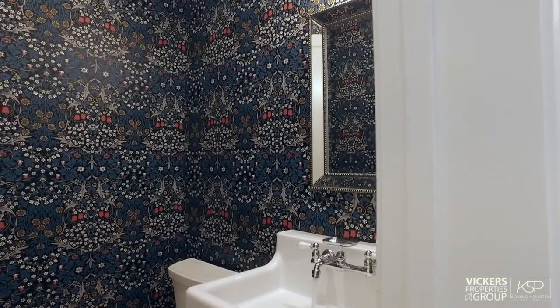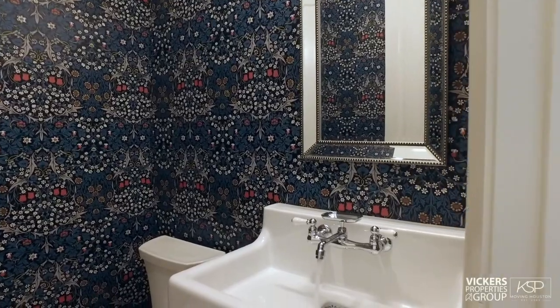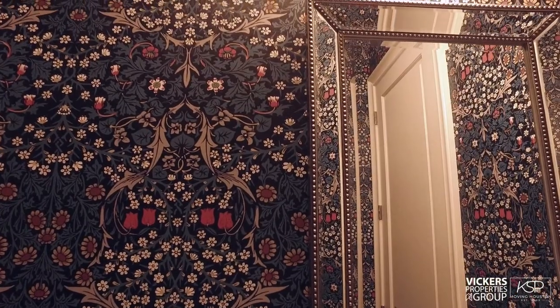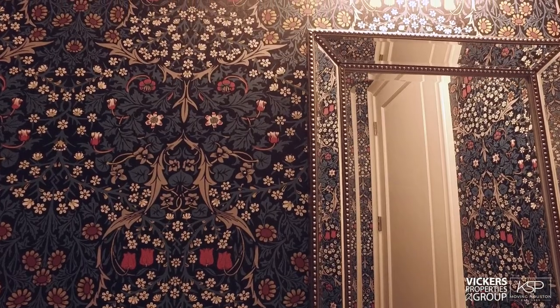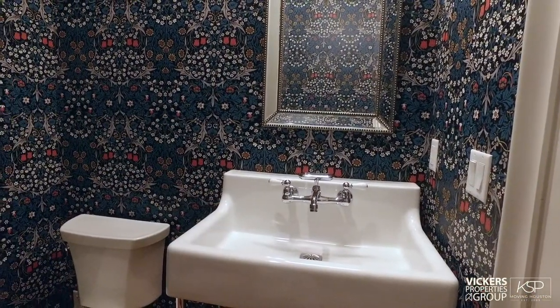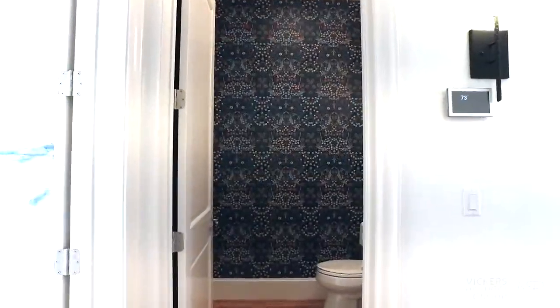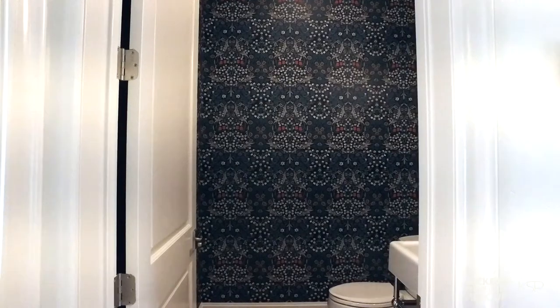This powder room is a conversation starter with its fanciful wallpaper designed by the father of the arts and crafts movement, William Morris. Paired with a ceramic console sink on polished chrome legs, your memorable half bath will become a must-see destination.